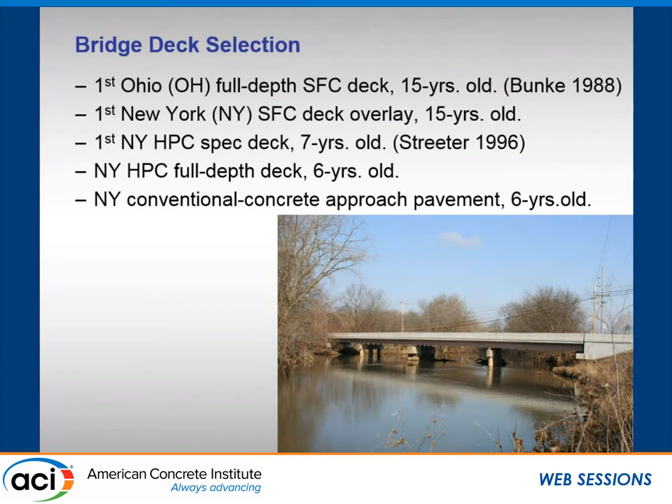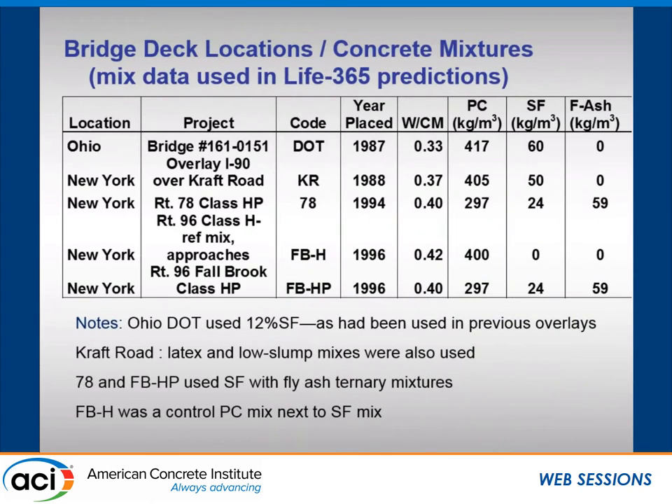The structures we looked at — I'll show you the structures first, then I'll start showing the data. We looked at a number of bridge decks: one in Ohio, full depth silica fume concrete that was 15 years old at the time; the first New York silica fume deck overlay, 15 years old; one built to New York's high performance spec that was seven years old, written up by Don Streeter of New York DOT; another high performance deck in New York; and a conventional approach pavement for comparison. Four were in New York, one in Ohio.